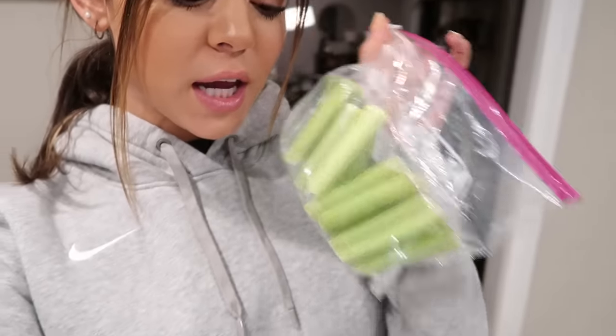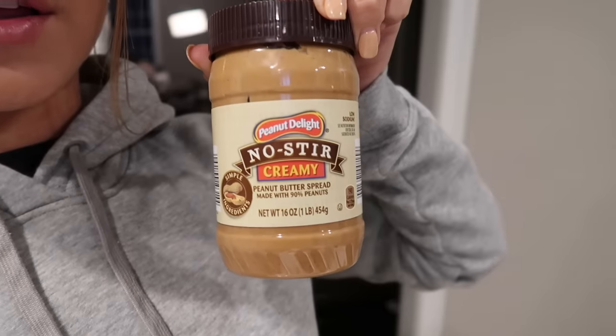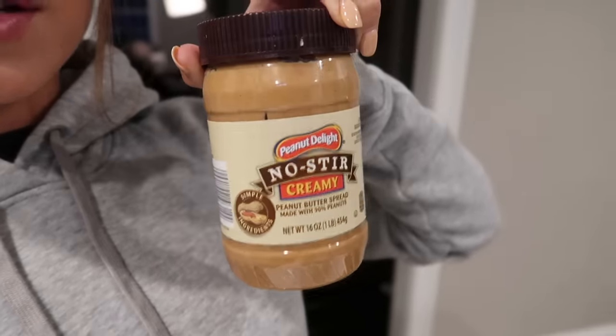I just got back from the gym and I'm about to start watching Euphoria for the very first time — I have to watch season one first. Everyone is talking about how good it is, so I finally need to watch it. I'm just gonna snack on some celery with peanut butter — same peanut butter I had earlier on the smoothie bowl. I'll put some in a little cup and eat my celery and watch Euphoria.